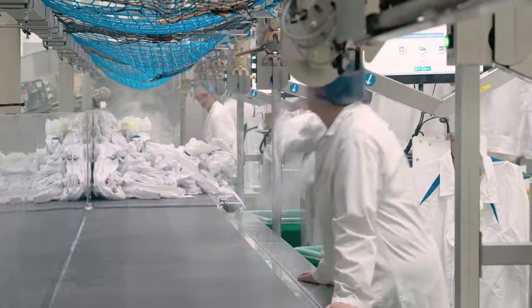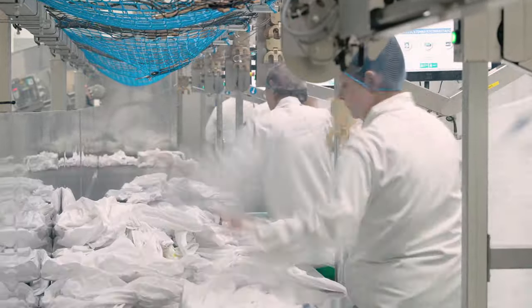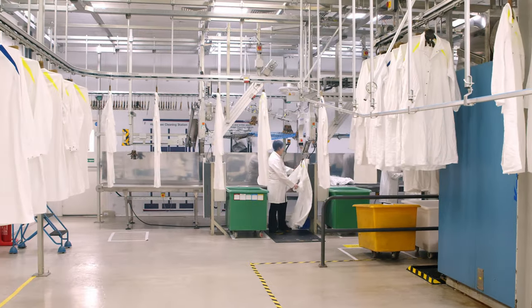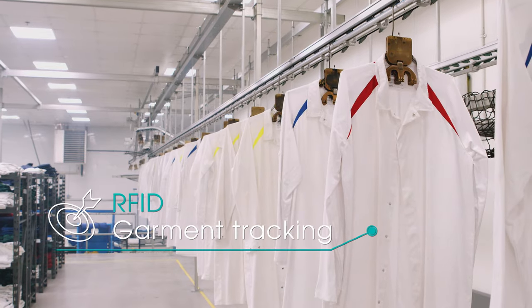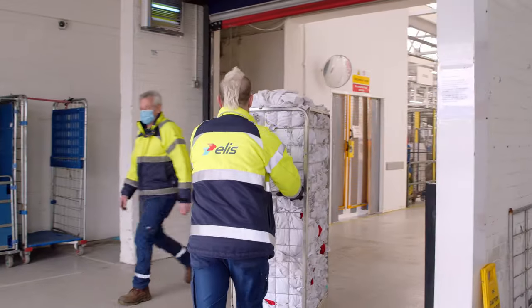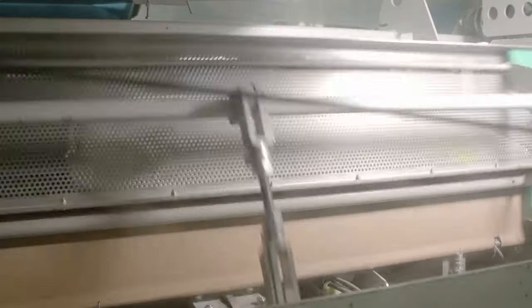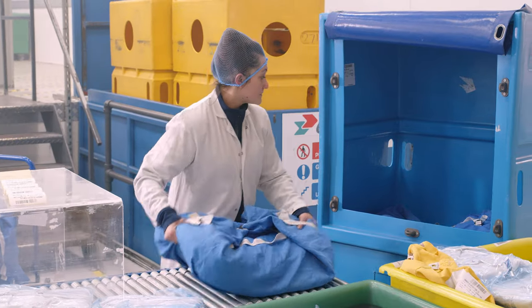Our high care process supports food manufacturing companies in the removal of contaminants and meets BRC standards. We deploy RFID technology to reliably track our garments through all stages of the process: arrival, sorting, cleaning, processing and return.